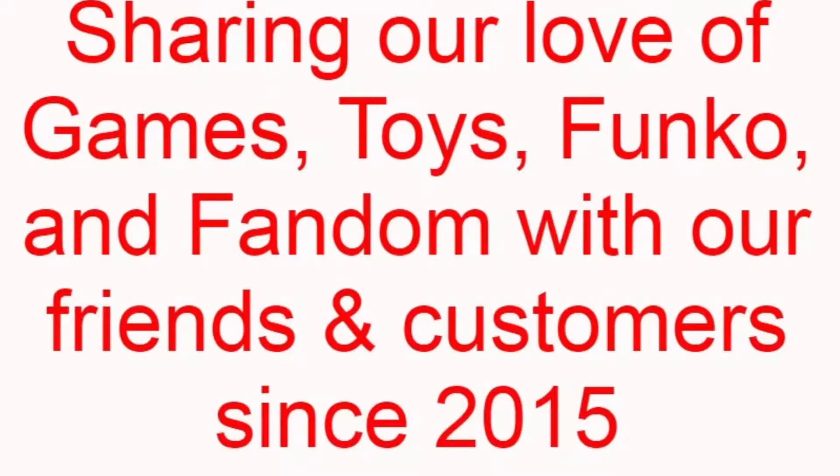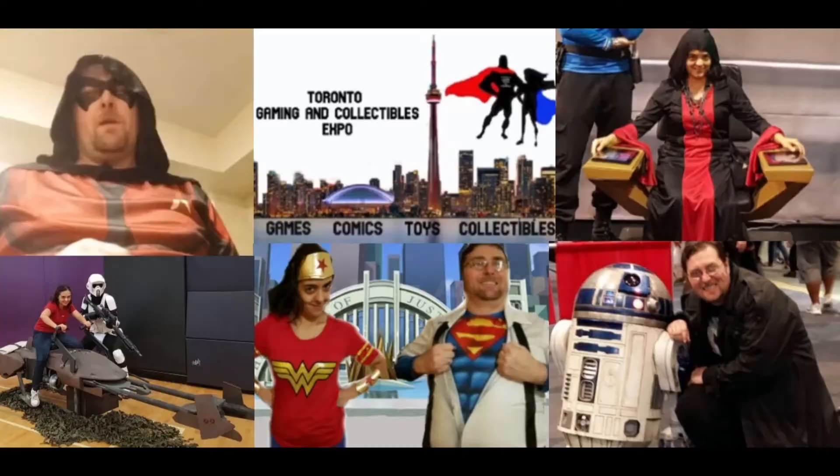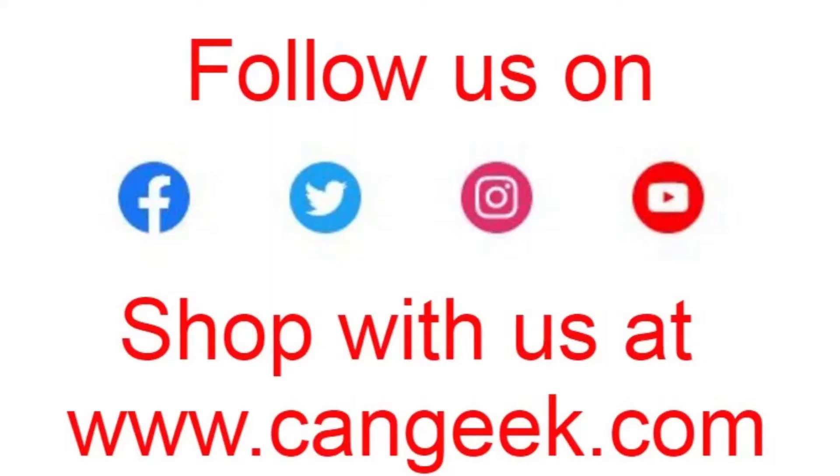Almost 100 Hot Wheels inside it. Hey everyone, how's it going? It's Scott here from Ken Geek Games and Collectibles. Welcome you as always to the Ken Geek YouTube channel.